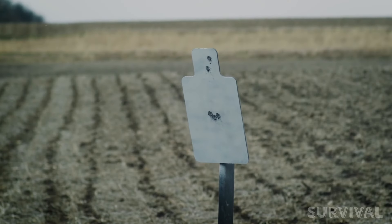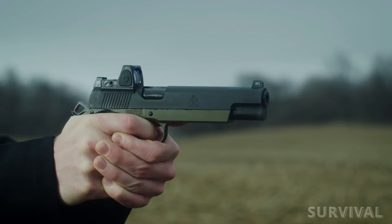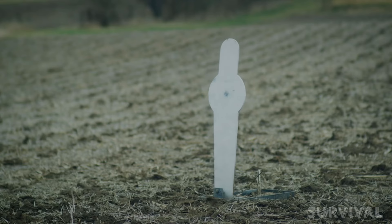Whether you're looking for a concealed carry gun with above-average firepower or something for the brush, you're sure to find something you like in this list.